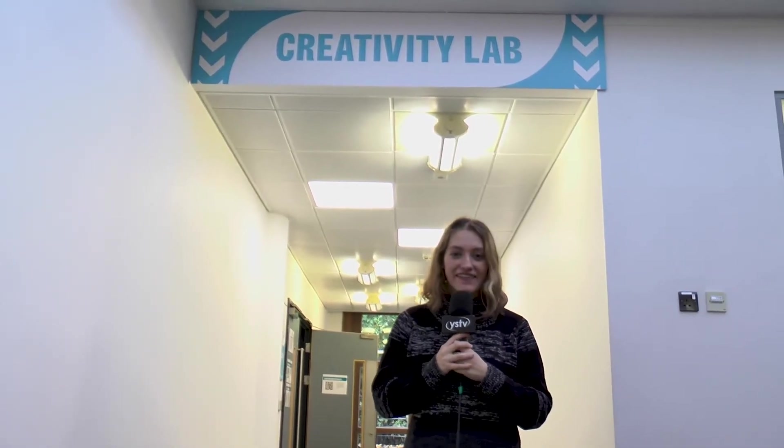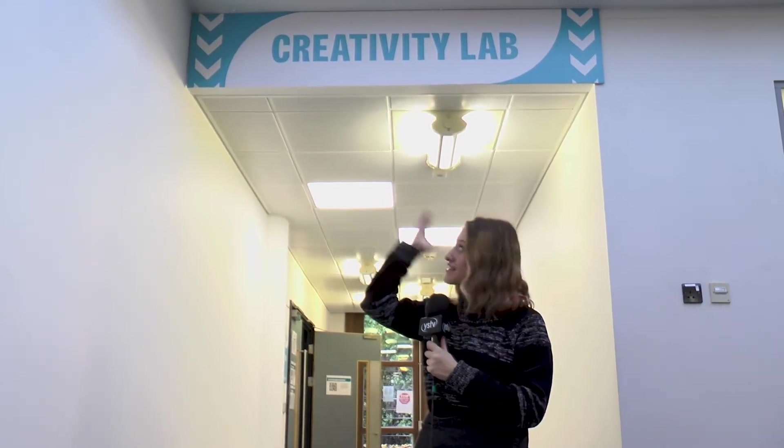We're WISE TV and we're here at the University's new creativity lab sponsored by the Screen Industries Growth Network. Let's go have a look!